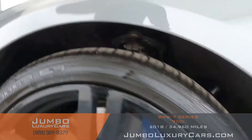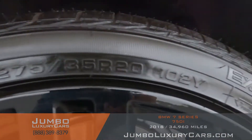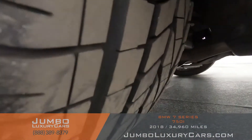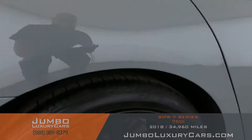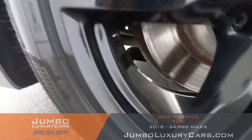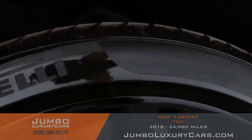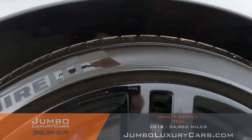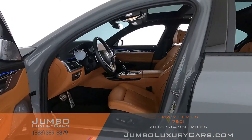No curb rashes on this rim, tires in excellent condition. No curb rashes on this rim, tires in excellent condition. No curb rashes on this rim, tires in excellent condition. No curb rashes on this rim, tire is in excellent condition. Overall, the rims and tires are in excellent condition. Now let's check out the interior.